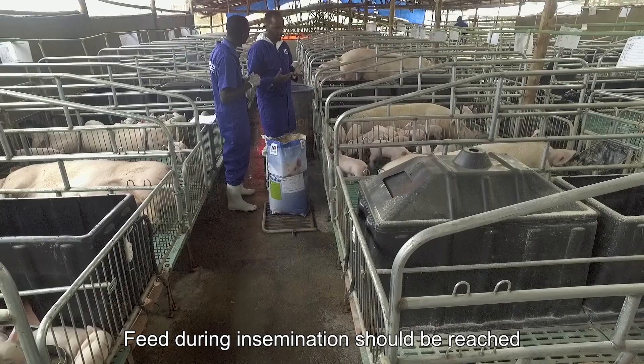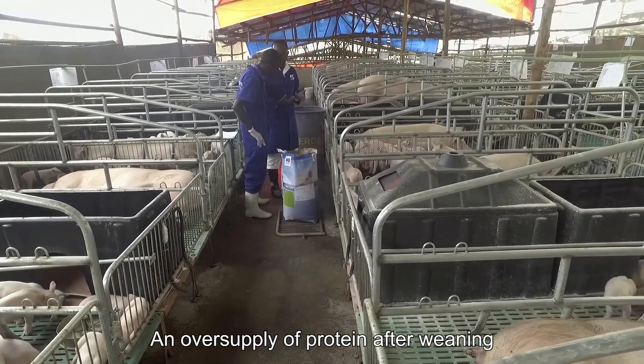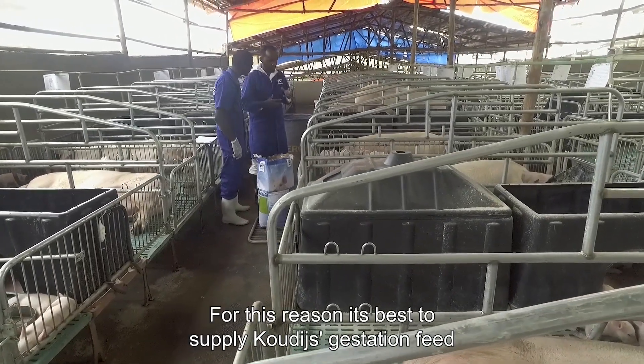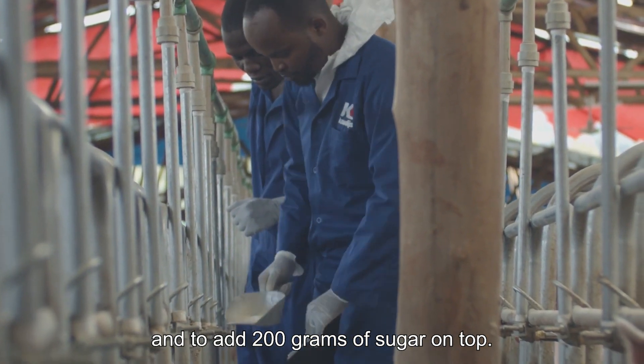Feed during insemination should be rich in starch, sugars, and vitamins. An oversupply of protein after weaning has a negative effect. For this reason, it's best to supply gestation feed and to add 200 grams of sugar on top.